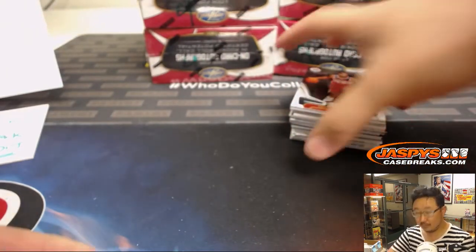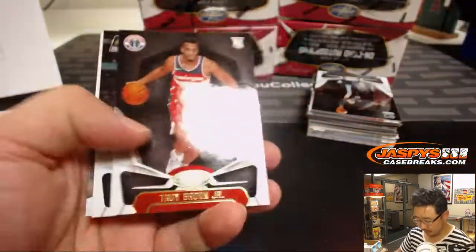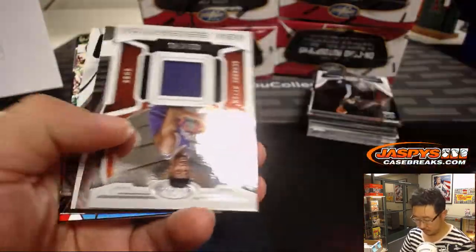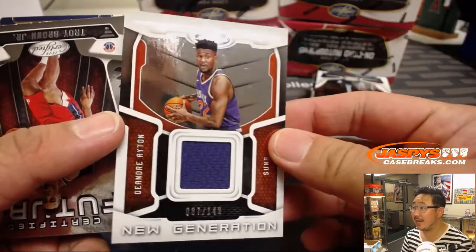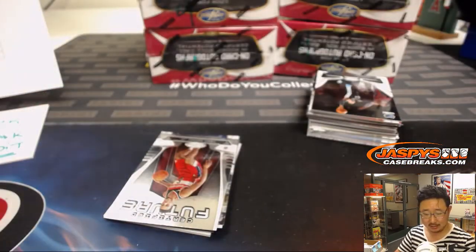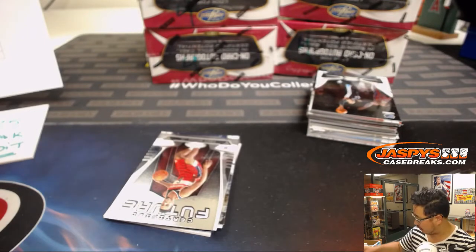All right, first box. Good luck, everyone. We got a New Generation Relic — DeAndre Ayton, 87 out of 149. That'll be for the Suns. Jeremy33 with Phoenix.